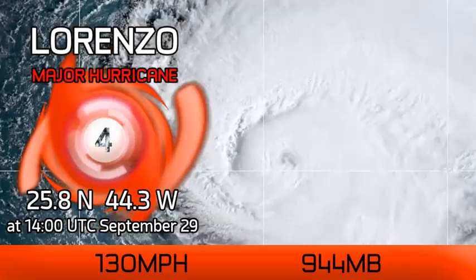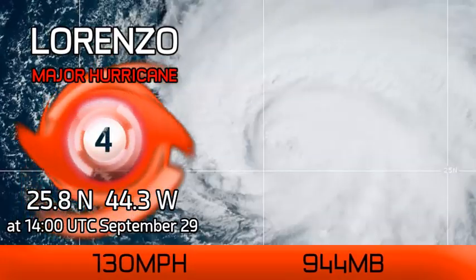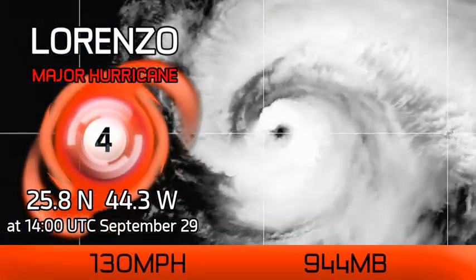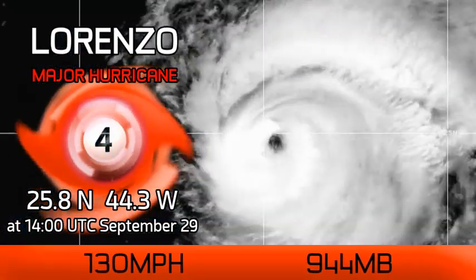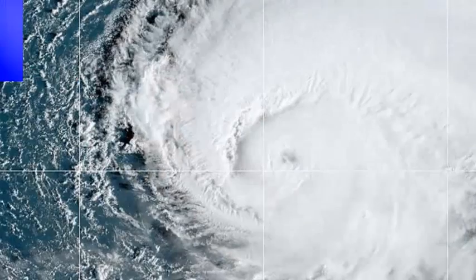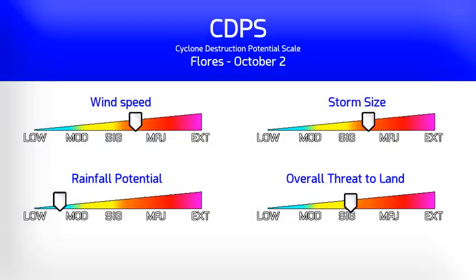Hurricane Lorenzo is still a powerful Category 4 today with winds of 130 mph estimated and a pressure of 944 millibars. At 2pm UTC this September 29th it was located at 25.8 north, 44.3 degrees west.